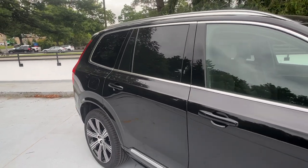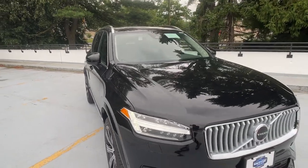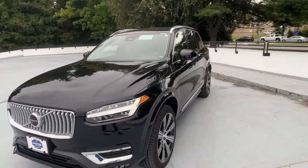You're gonna love the 2025 Volvo XC90. Here's an elegantly styled XC90 that's supremely comfortable, secure, and satisfying to drive.